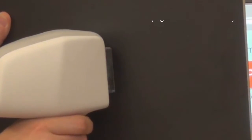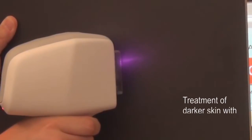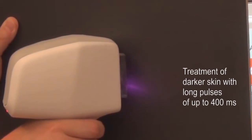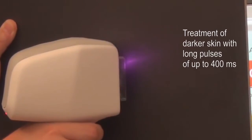Thin hair can be removed at high speed. Linear scanning is also suitable for darker skin. Longer pulses of up to 400 milliseconds are achieved by a reduction of the speed of the scanner.